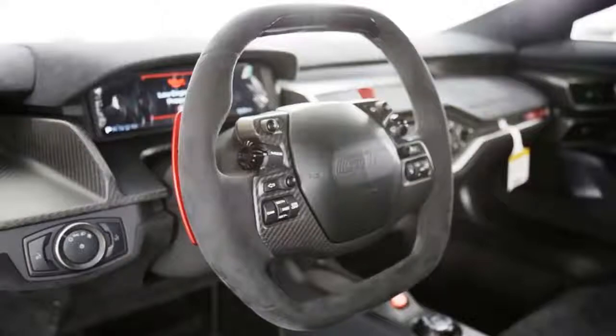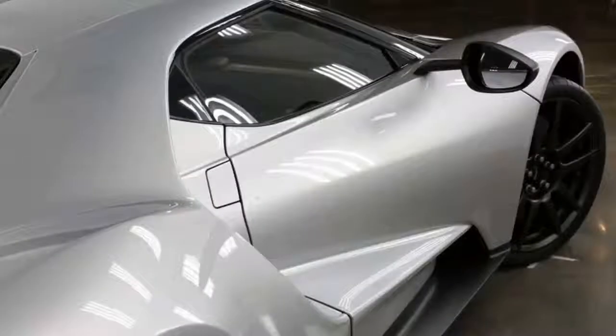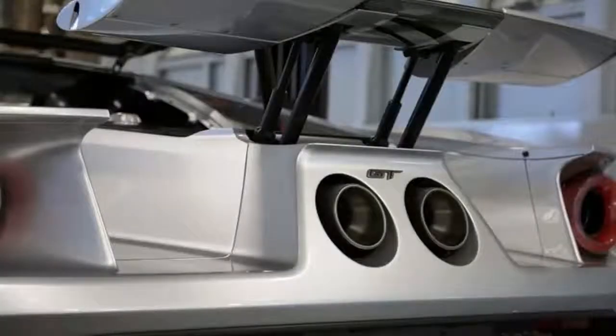The cabin gets more exposed carbon fiber and all Alcantara suede with red accents. The supercar will be sold in six colors: black, white, silver, blue, gray, and yellow. The Competition Series continues with the 647-horsepower twin-turbo EcoBoost V6 used in the other GTs, and it will weigh 3,054 pounds.